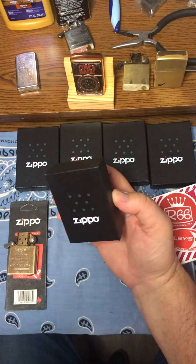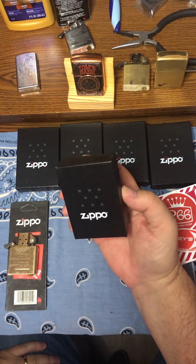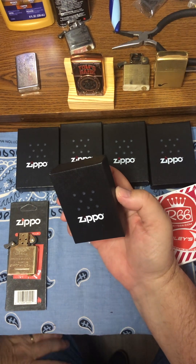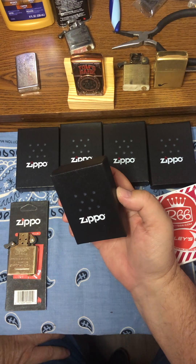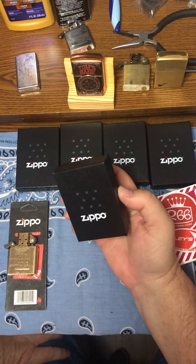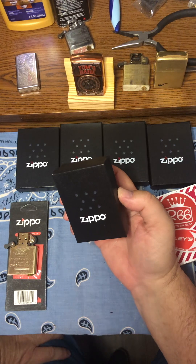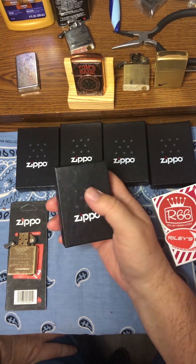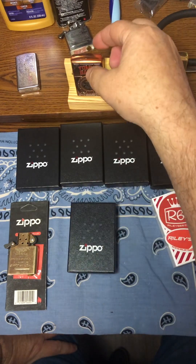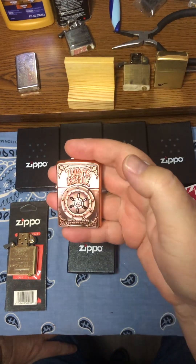So what did I purchase? I go back and forth on how I want to take my collection - camels, Marlboro, Wendy the flame - I've got them all and I can't do them all, so I need to pick a direction. And then you've got customs.